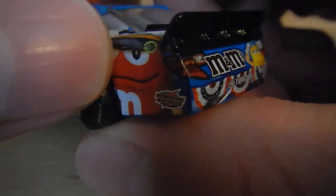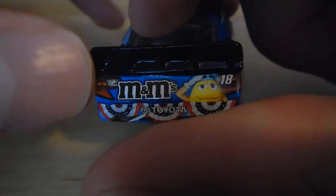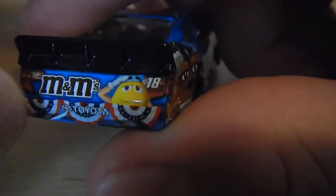Then we have American Nothing All right there — it's a bit small so it takes away from the realism of the car, but it's not that bad. Interstate Batteries right there, tail lights, M&M's, and 18, Toyota.